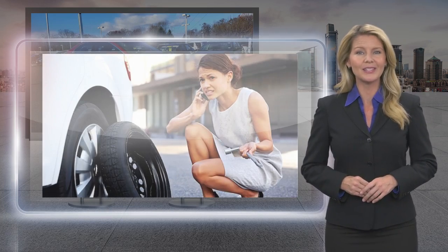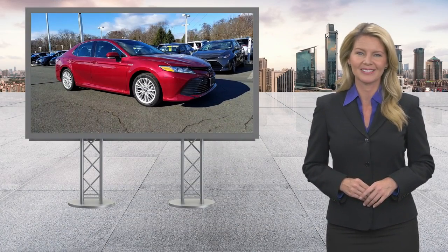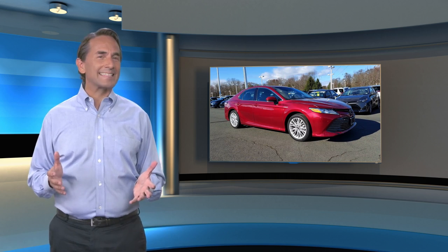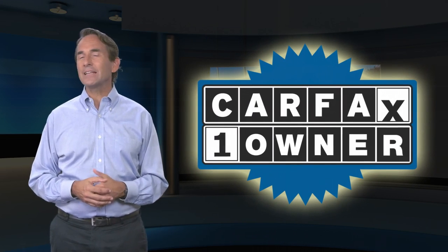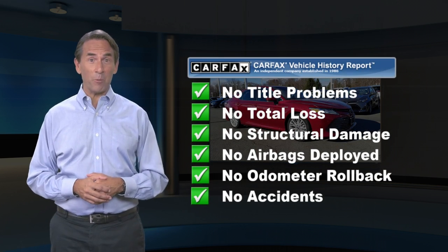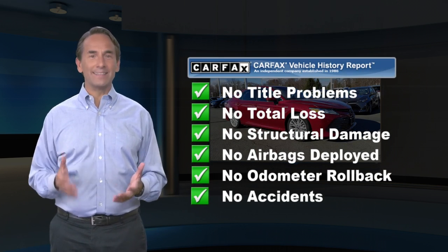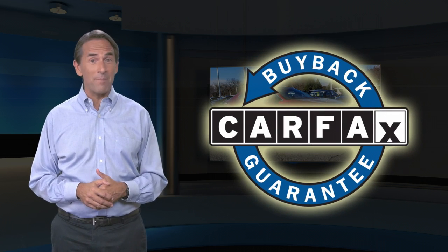Toyota certified used vehicles — the best new cars make the best used cars. Feel confident in this Carfax verified one owner vehicle for the Carfax Vehicle History Report. Find this complimentary Carfax Vehicle History Report online or contact the dealership. This vehicle qualifies for the Carfax buyback guarantee.